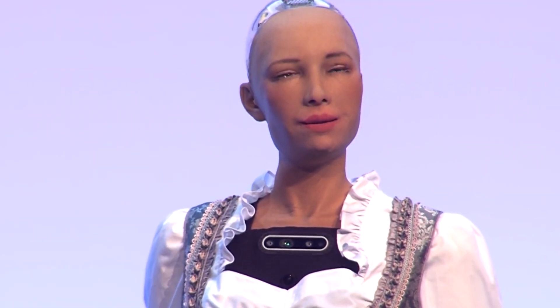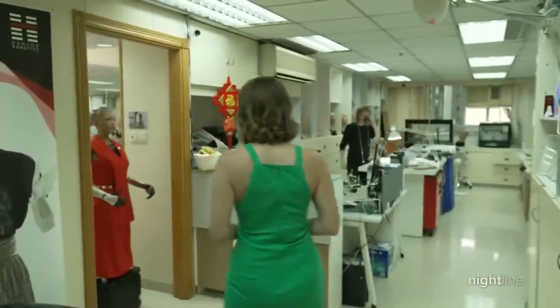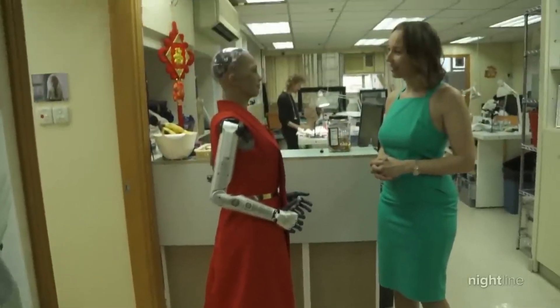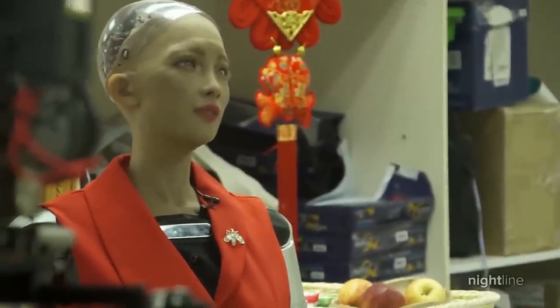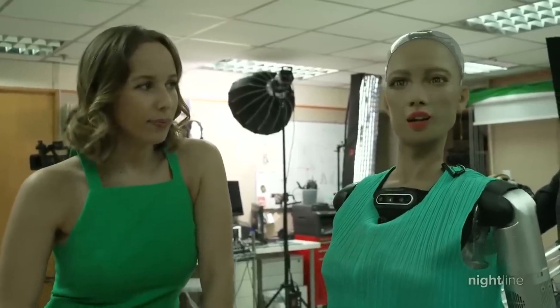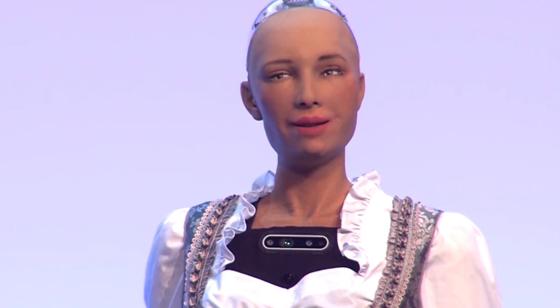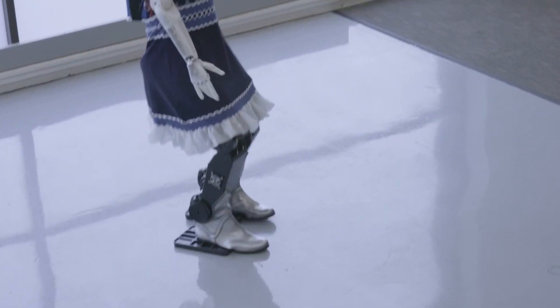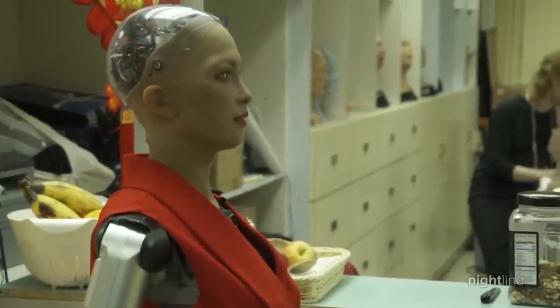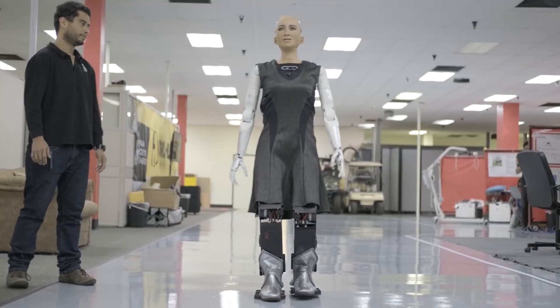Sophia and Beyond. Sophia, created by Hanson Robotics, isn't just any robot — she's grabbed global attention because she looks and acts so much like a person. But there's more to Sophia than just being impressive technology. She represents a big step forward in how robots fit into our everyday lives, whether it's helping us learn or taking care of our health. Sophia's ability to talk and understand us and even show empathy points towards a future where robots are part of our daily routines. In education, Sophia could be a fantastic teacher's aide, helping students learn in fun and interactive ways, with her ability to explain things in simple terms and adapt to each student's needs.